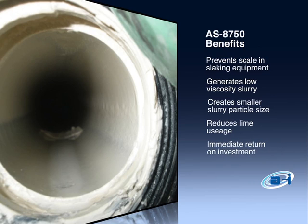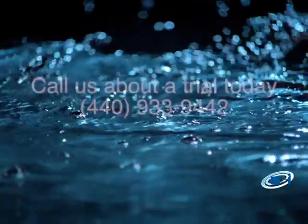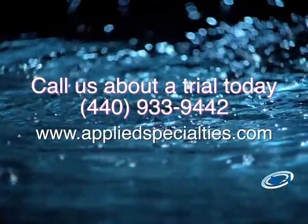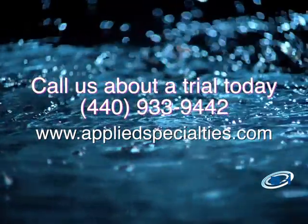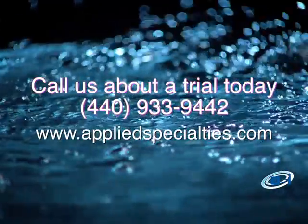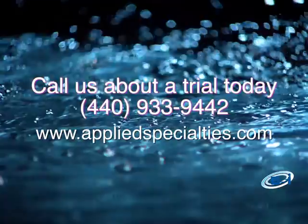Immediate return on investment. Call Applied Specialties Incorporated today at 440-933-9442 to see how you can get a trial at your plant. It's a call you'll be glad you made.